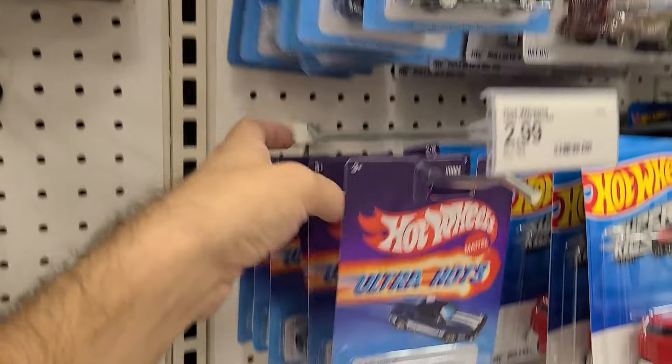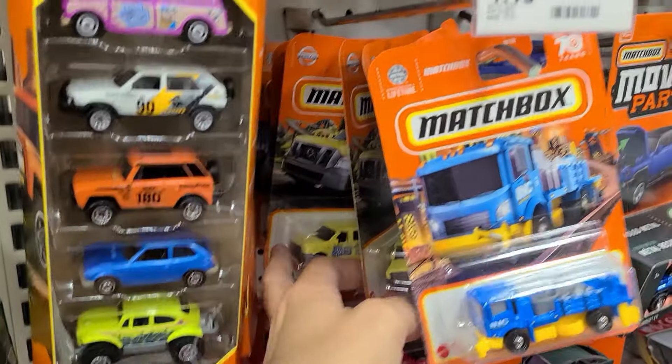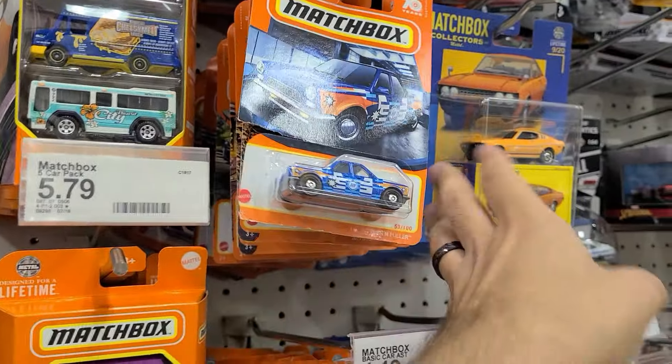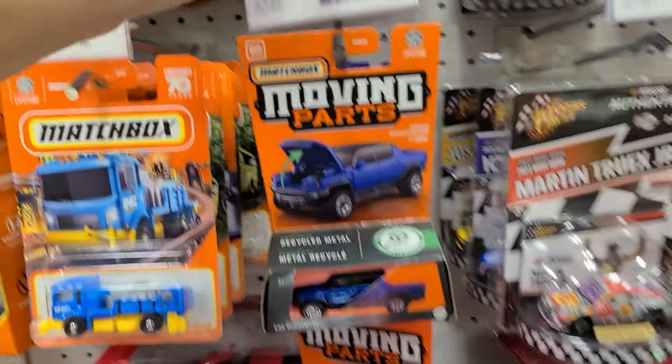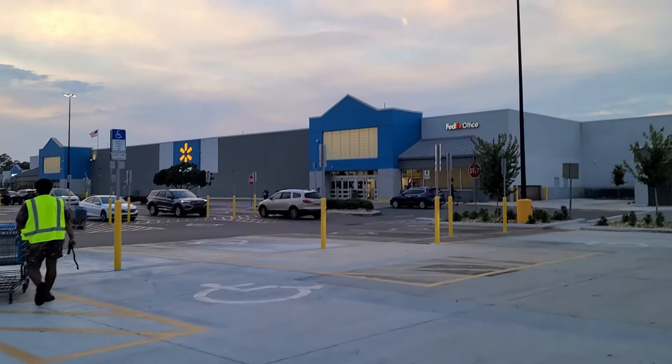They have more waves of old Ultra Hots. I've only ever seen the new ones twice, and it was in the same day, strangely enough. If I could go for some new cars — well, we are moving on to a Walmart.